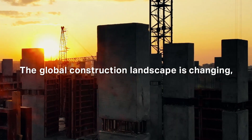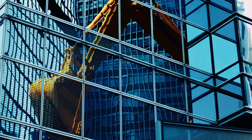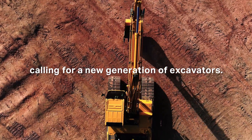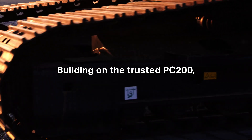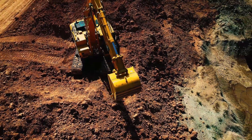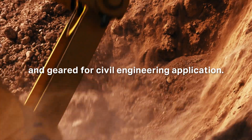The global construction landscape is changing, calling for a new generation of excavators, building on the trusted PC-200 and geared for civil engineering application.